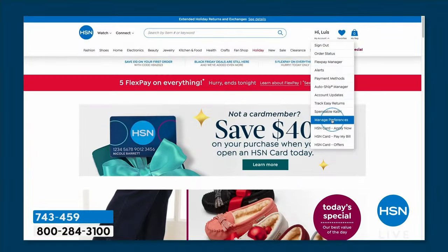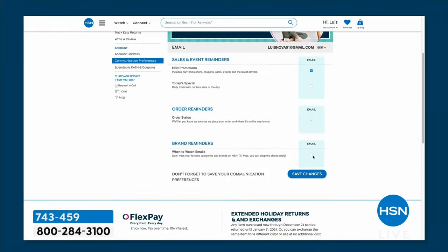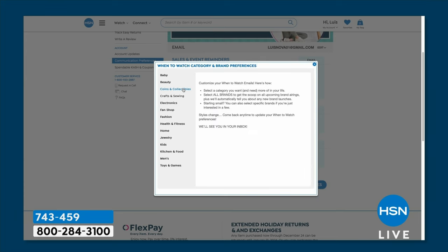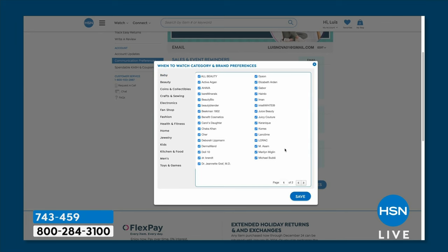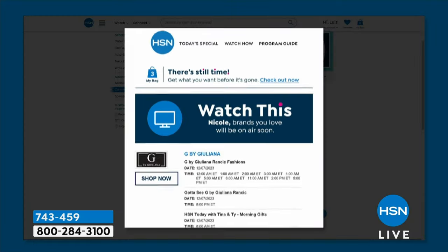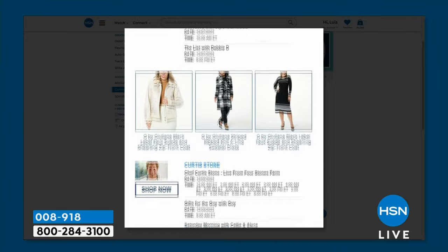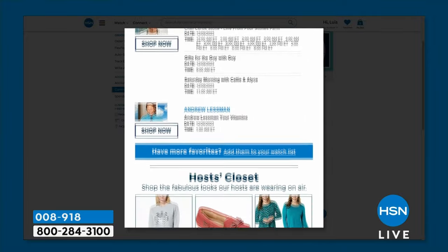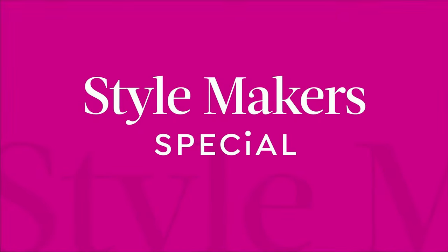Did you know you can customize your shopping experience by signing up for our 'When to Watch' emails? Be the very first to know when your favorite brands will be live on air. Just go to your HSN account, update your communication preferences, and select your favorite brand — there are over 350 to choose from, and Birkenstock is absolutely one of those.